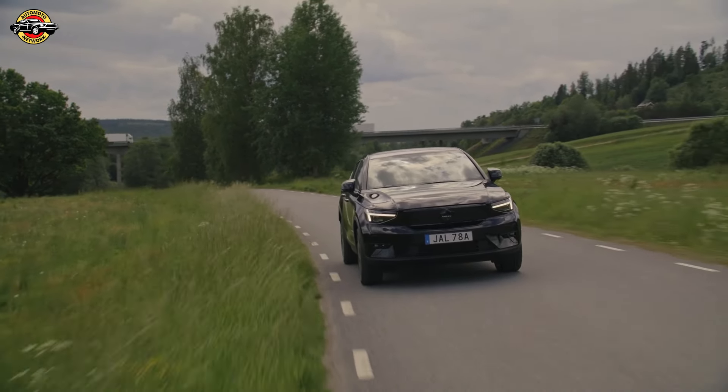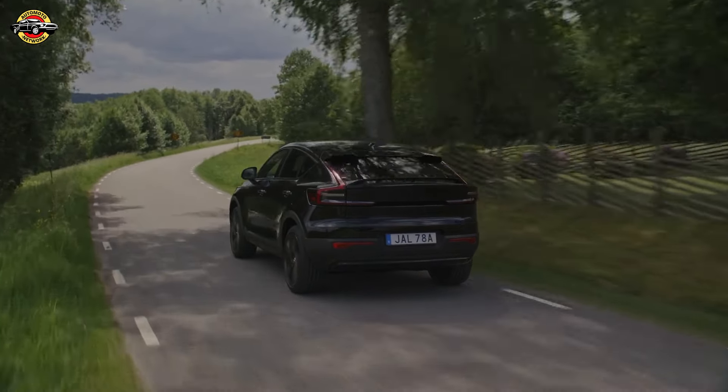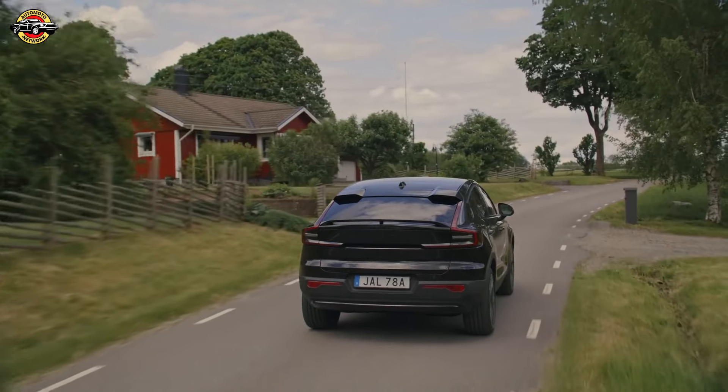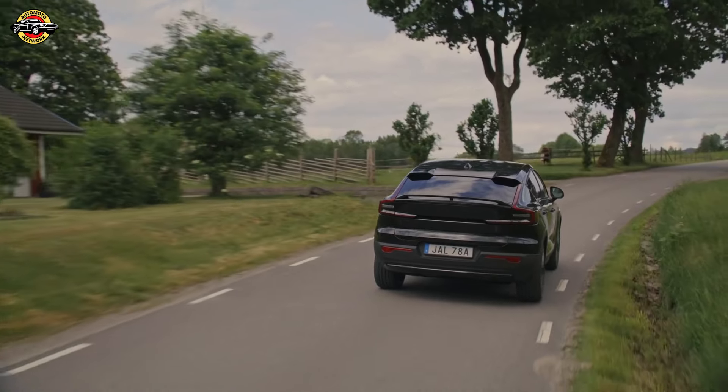The inclusion of the Volvo on-call emergency call system ensures quick help in case of accidents or breakdowns. The high-strength safety cage made of hot-formed boron steel and the protective housing for the high-voltage battery demonstrate Volvo's commitment to passenger protection.